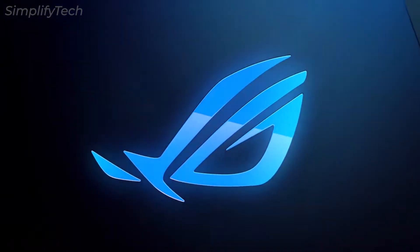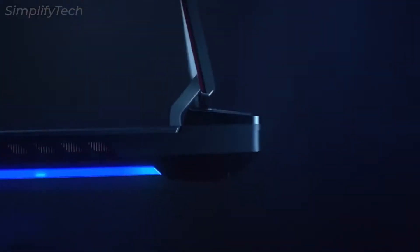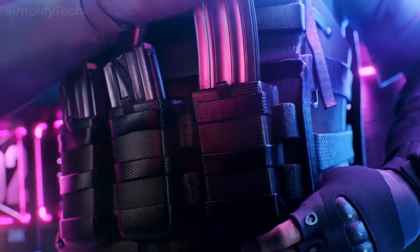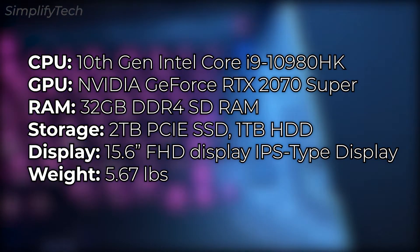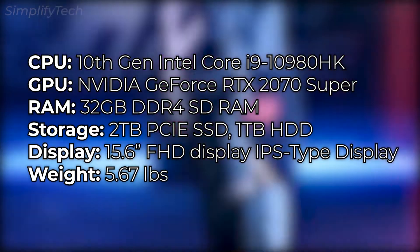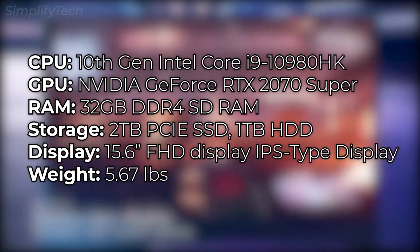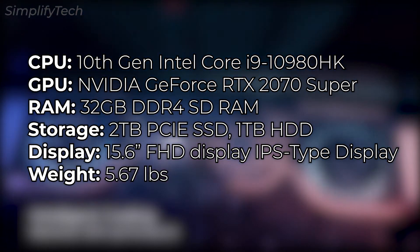It's possible to work and play without any system troubles thanks to its prolonged battery life. It has 32GB of DDR4 RAM, 2TB of SSD, and 1TB of hard disk. It features high-end clever cooling technology and a liquid metal composition for the best gaming experience. It also has powerful audio and a gorgeous 15.6-inch IPS Full HD screen with a backlit keyboard. The laptop weighs just 5.67 pounds, and overall it's a great laptop for the price.